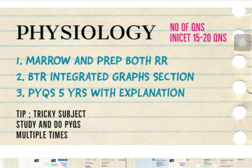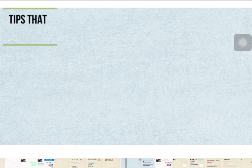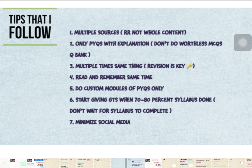These three subjects — Anatomy, Biochemistry, and Physiology — should be prepared very well. Here are some general tips I followed for my NEET PG and INI exams. First, use multiple sources — there may be a subject you prefer from one platform and another subject from a different platform. Second, whenever you do PYQs, do them with explanation and add the extra points to your notes.